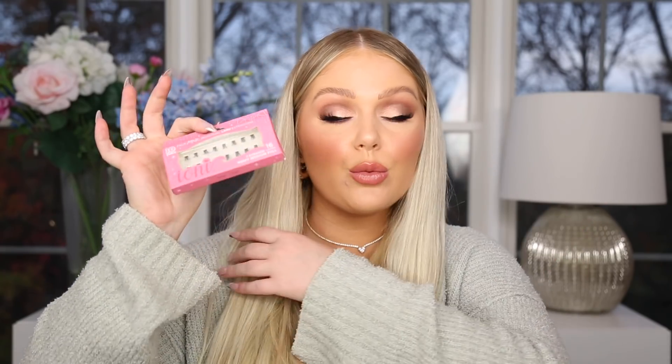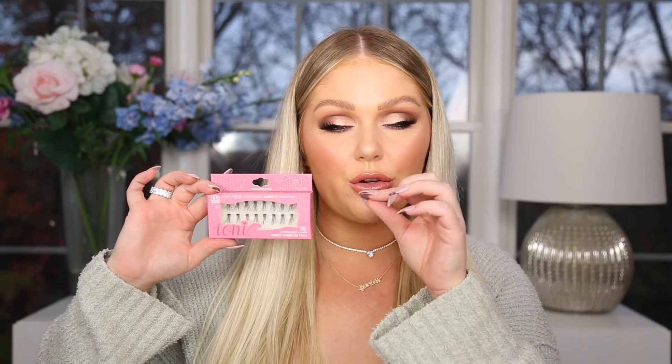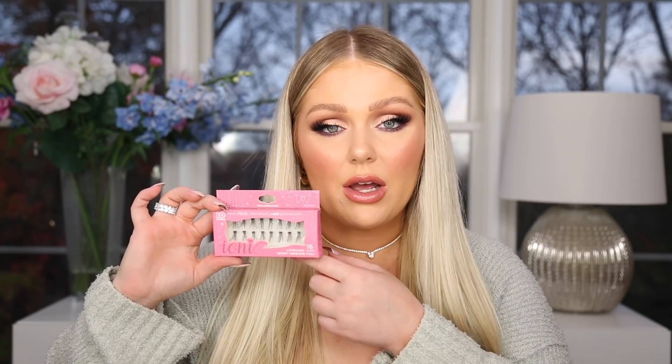I also grabbed from Ioni, which I love — their lashes are really really nice and again a dollar. They're faux mink, really nice lashes. This is the first time I ever saw individual lashes there, and I've actually been loving individual lashes, just putting them on the outer corner. Normally they just have regular strip lashes, which they still had, but this is the first time I saw individuals so I grabbed them. I got the wispy medium full set.